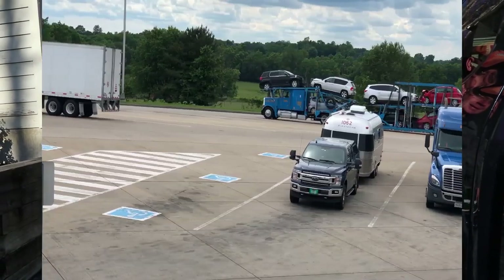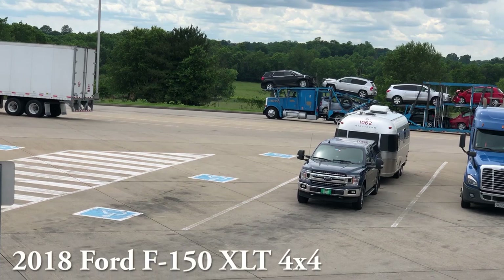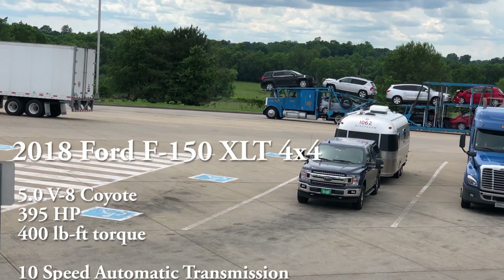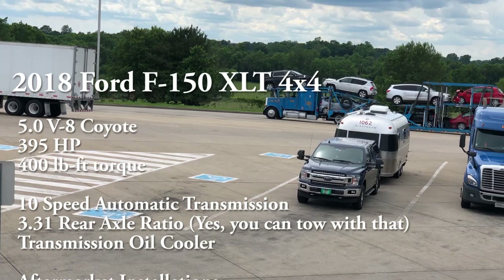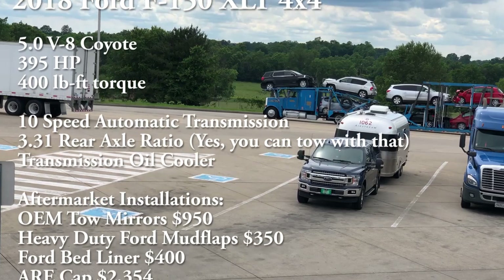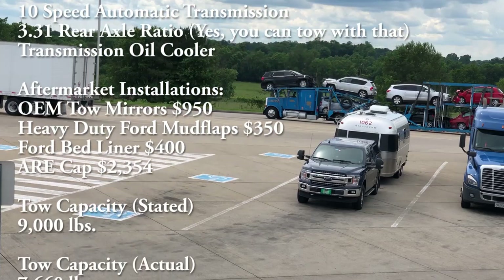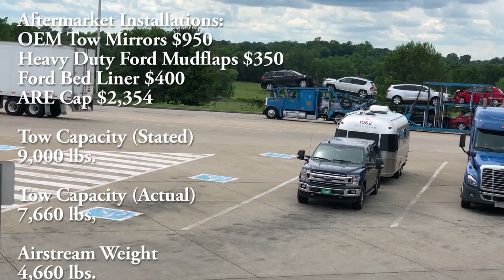Before we get into the details of the review, here are some specifics on the truck. The trim level is the XLT, and living in Vermont we had to get the 4x4. The exterior color is Blue Jeans and the interior is medium gray cloth. The engine is the V8 Coyote — a $1,995 upgrade — coupled to a 10-speed automatic transmission. Because of the lightweight of our trailer, we were able to get by with the 3.31 rear axle ratio, and we have the transmission oil cooler.